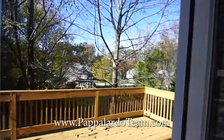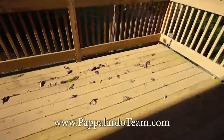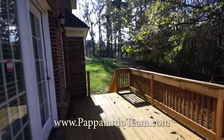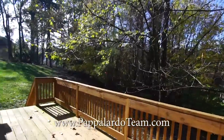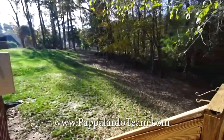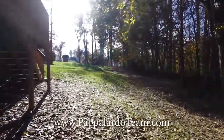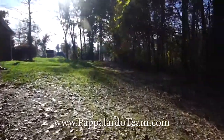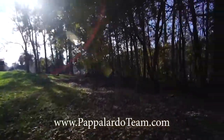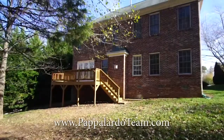From the breakfast room we're heading out onto the deck. It's a good sized deck with lots of space for a table, some chairs, and a grill. You can see the backyard from here, but we'll go down to give you a better view. We are now down in the backyard — there's good space, it's private, with not a whole lot of neighbors right on top of you.